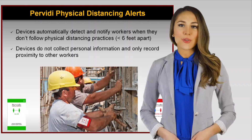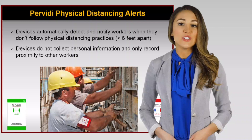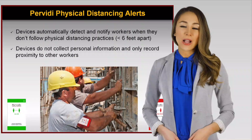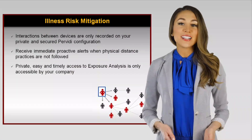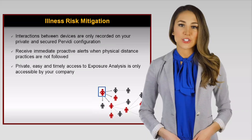Perviti is only focused on workplace physical distancing, and data captured is only accessed and held privately by each individual company. Perviti is not a spying app and does not track workers' phones or verify productivity. It is a simple, effective tool to help workers and companies improve physical distancing practices at work, without overreach.